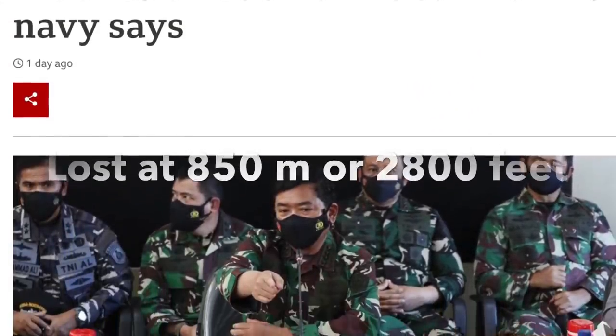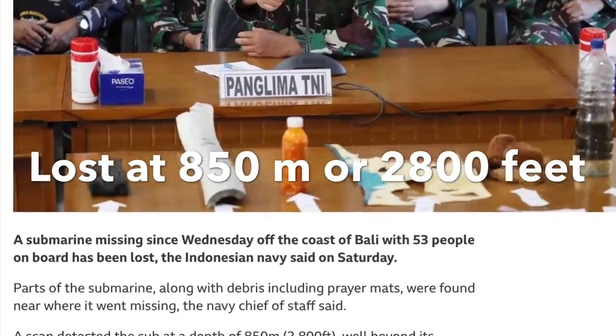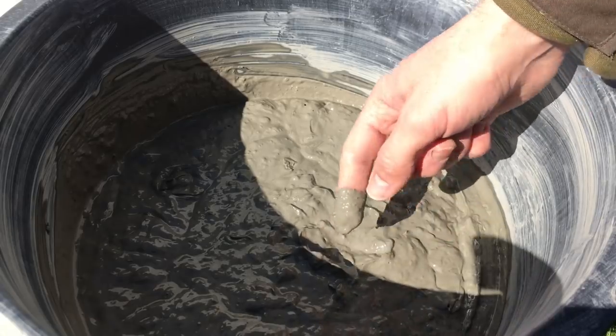We can see in the media that the submarine is very likely lost at 850 meters water depth, or 2800 feet. At this water depth the seabed will almost certainly be clay — so soft that it is basically a liquid.